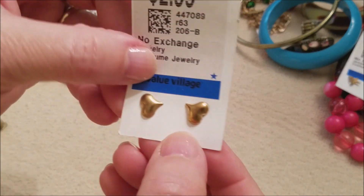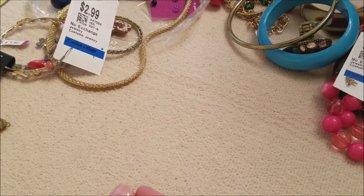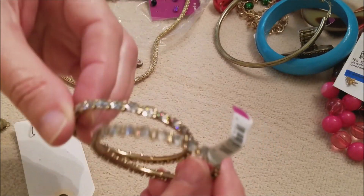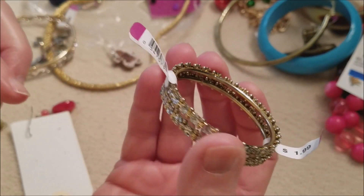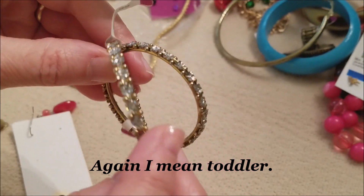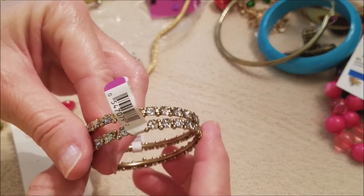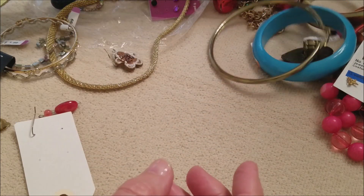And here's some little heart stud earrings. Oh look, here's another one of those — I wonder if they are napkin rings. I suppose they could be little bangles for an infant, but I don't know who would put something like this on their child without an opening. I mean, you'd want a way to get it off. And I wouldn't want my child putting that in their mouth. So I don't know — it's pretty, but I wouldn't think of it as a child's bracelet.